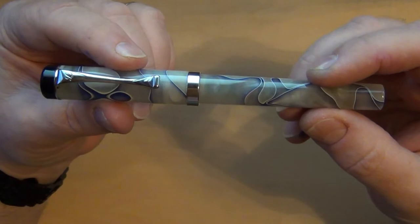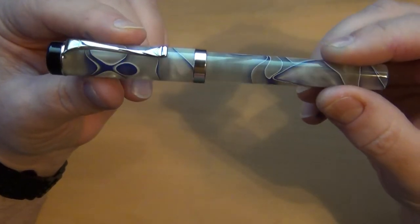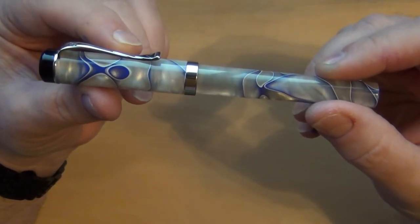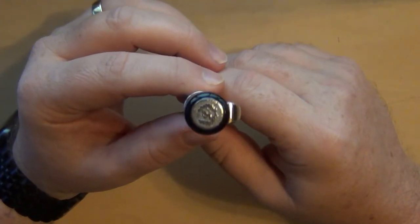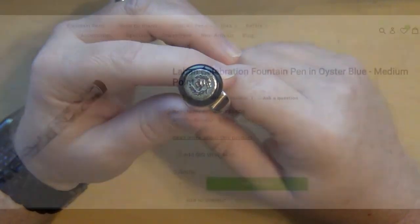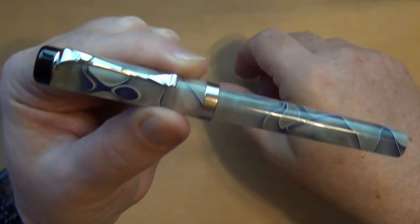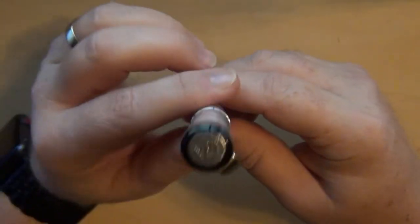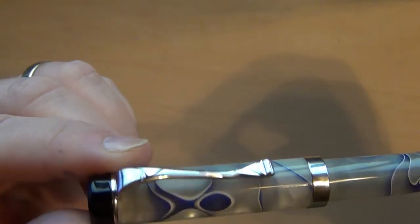I saw this particular pen and had it on my watch list on eBay. It was being sold used, and then later the seller offered it at about 30% off, and I said at that price I'll go ahead and get it. Interestingly, this pen is also still offered new online — you can find it at places like Gold Spot Pens, which sells this exact same model.